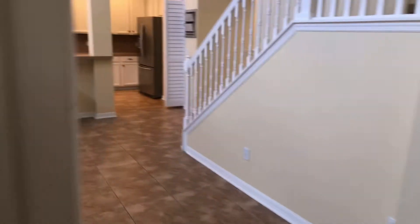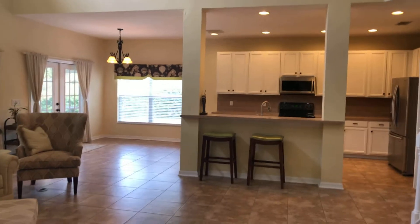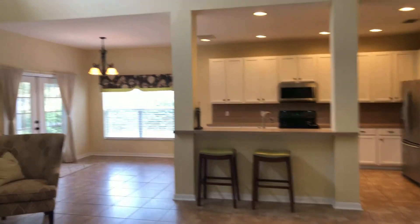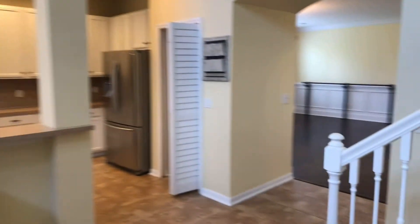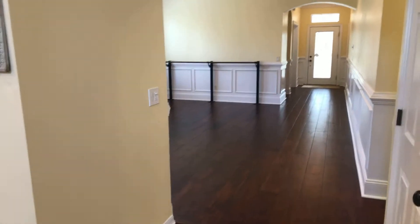Gonna take you back out, pop back out into the family room. This is a pretty expansive area here — I'd say probably 18 by 12, and that doesn't include the kitchen or the eat-in area. You've got your wood floors.